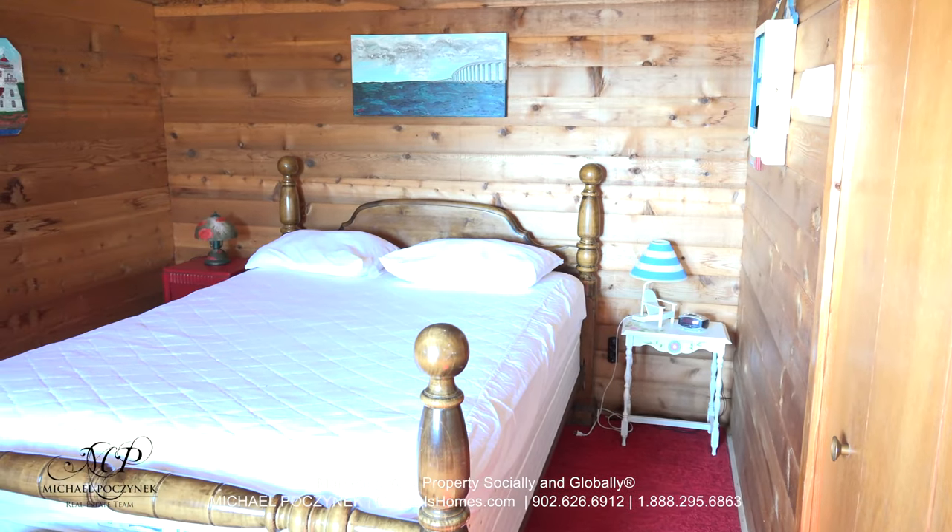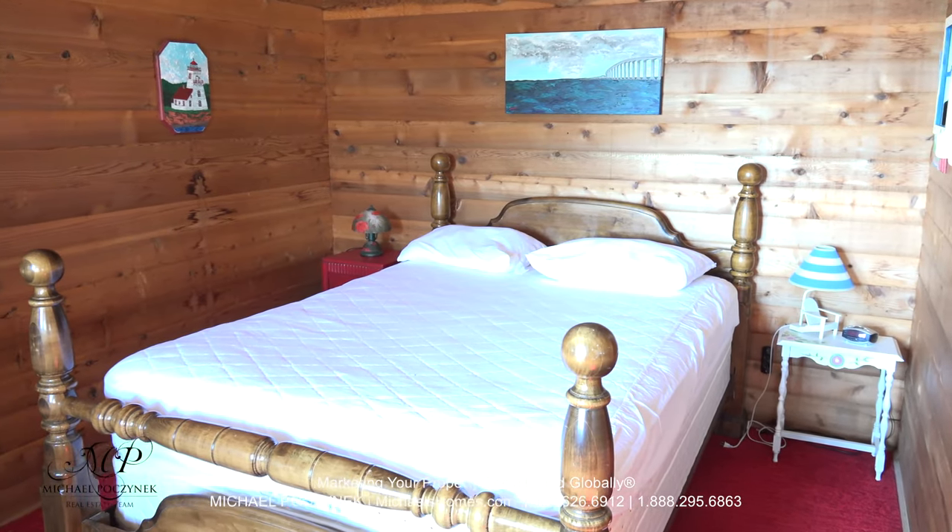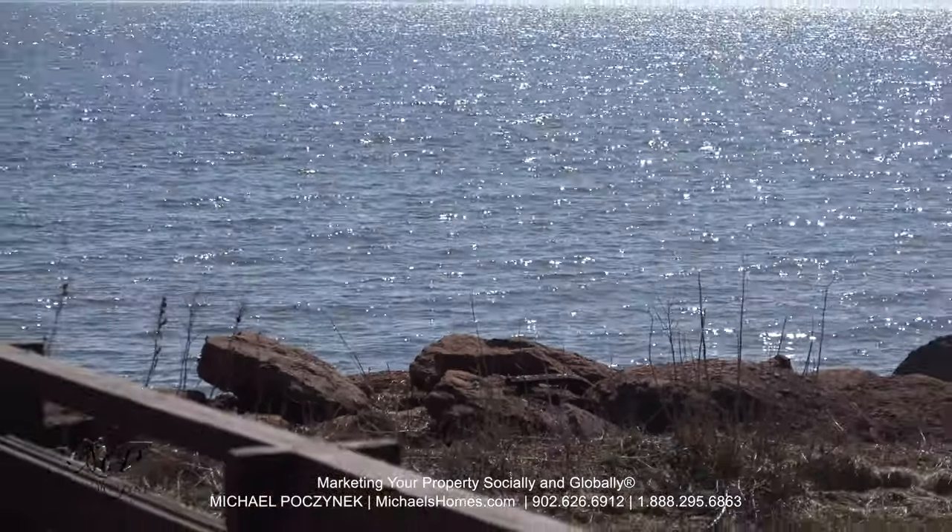Our master bedroom is at the back of the house. It features a double closet to my right and a water view to my left.